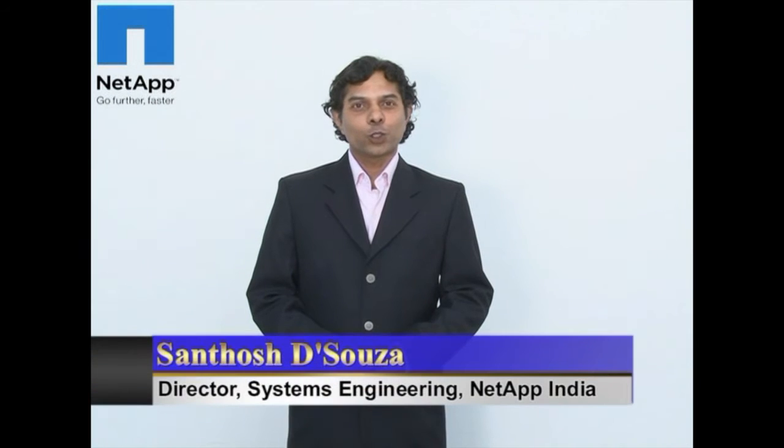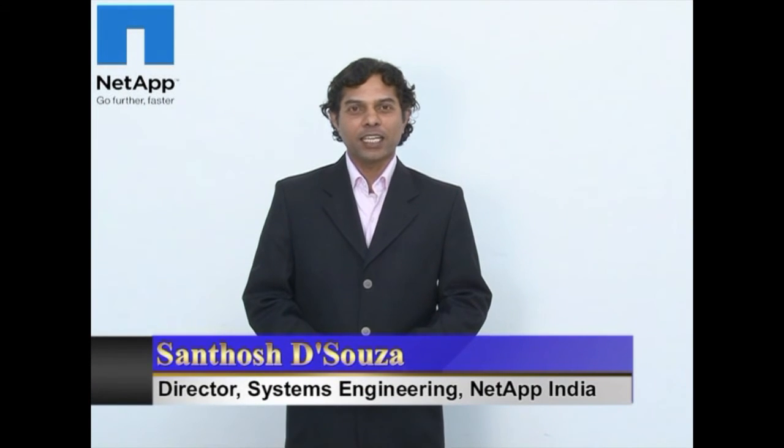Hi, my name is Santosh D'Souza and I'm the Director of Systems Engineering at NetApp India.